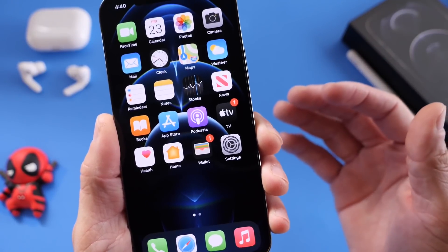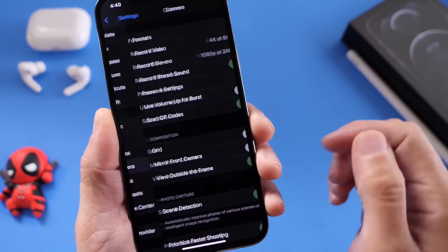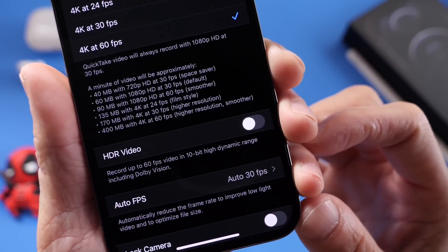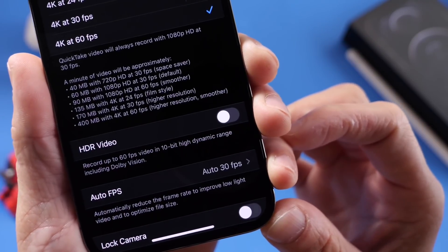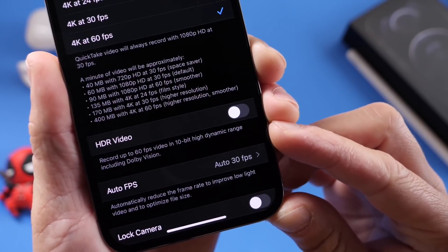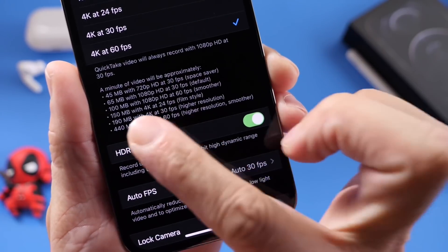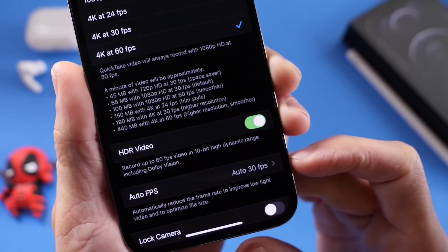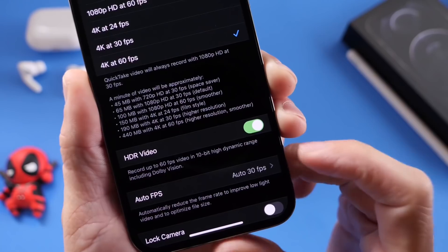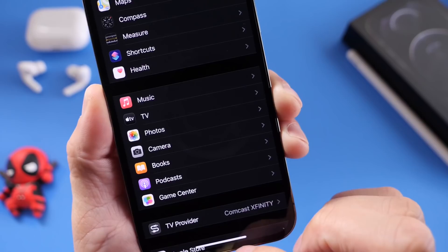With the brand new iPhone we also have the new video HDR. If you go to the Camera settings, under video recording you have HDR video capturing — a brand new feature. This records up to 60 frames per second with 10-bit HDR high dynamic range, including Dolby Vision. It's going to take more storage, but it delivers the best video quality of any iPhone to date. Make sure HDR video is enabled by heading over to the camera settings.